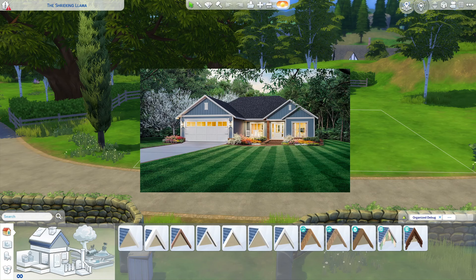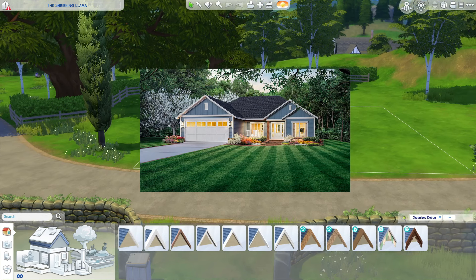Hi everyone, welcome to my YouTube channel! Today we are doing a real life floor plan. This house is pretty nice — it has a garage which we don't really need in the Sims, but it's three bedrooms, two bathrooms, and it even has a laundry room. I think it would be perfect.